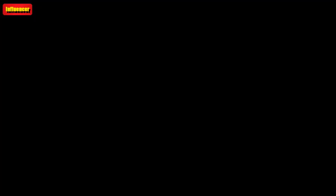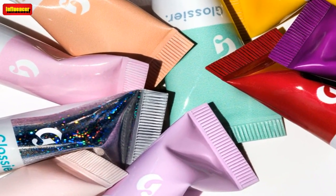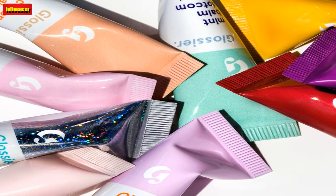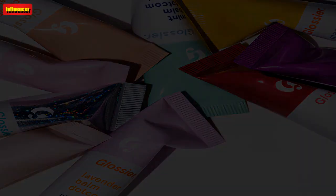You can also get the original Balm Dot Com from Amazon — it doubles as a skin salve. For $12 on Glossier, the Balm Dot Com Trio lets you get your money's worth. If you can't choose between your favorite lip balm flavors, pick any three that you're dying to try. The set will definitely not disappoint.